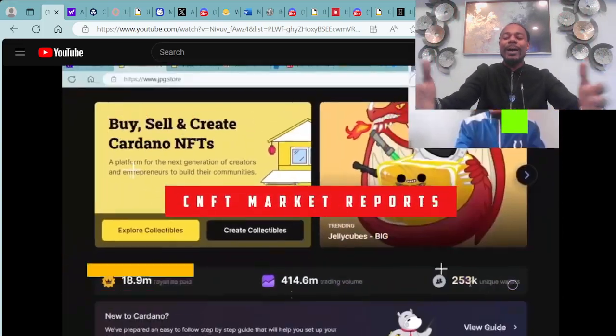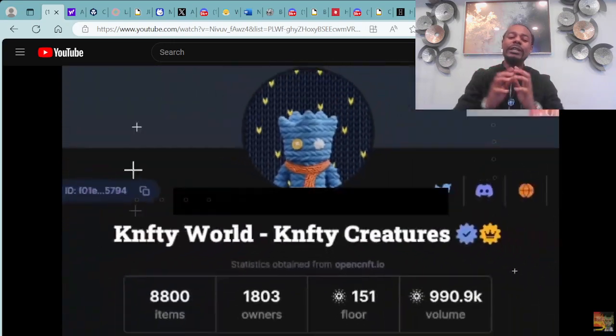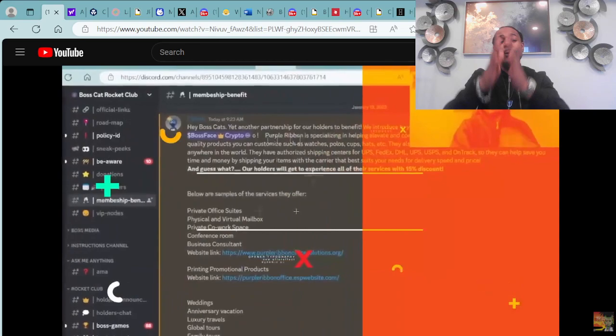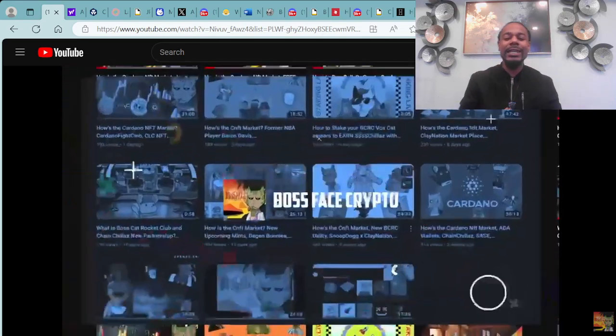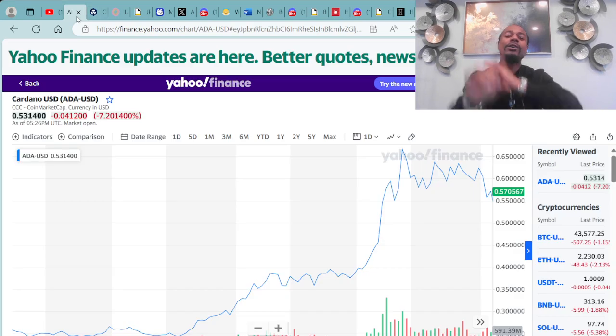What's good everybody? It's the man with the plan, Boss Face Crypto, with the number one crypto and NFT YouTube channel across the world. If you're ready for another video packed with amazing alpha information, make sure you smash that like and subscribe button down below and be sure to hit that notification bell.